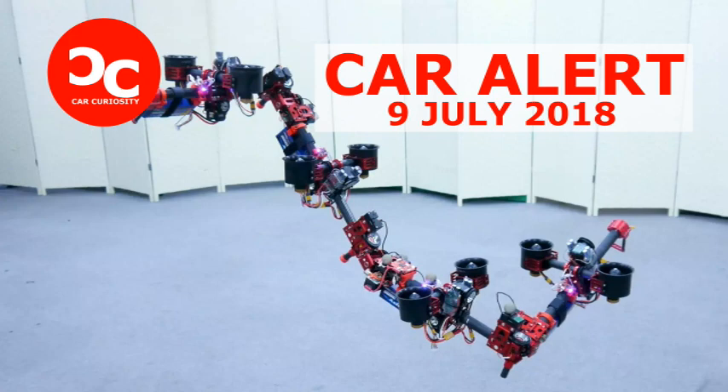Researchers at the University of Tokyo's JSK Lab have developed a modular, transforming drone called DRAGON, which stands for Dual Rotor Embedded Multilink Robot with the Ability of Multi-Degree-of-Freedom Aerial Transformation. While the corresponding acronym is quite the reach, DRAGON's ability to elongate itself to form a square or snake through dense environments while the ducted fans keep it afloat is quite impressive.